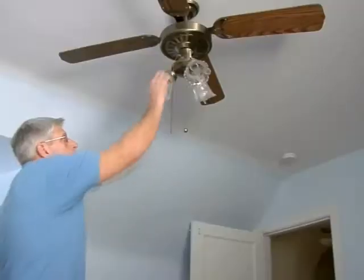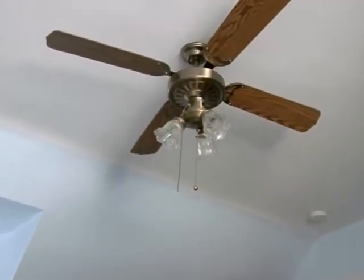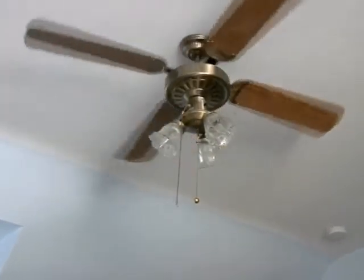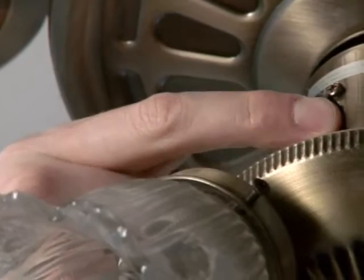Use your ceiling fan to maximize the efficiency of your heating and cooling system. In winter, reverse the fan motor and operate at low speed to produce a gentle updraft which redistributes warm air near the ceiling down into your living space. Don't forget to reverse the fan motor in the summer to use the airflow produced to create a windchill effect, making you feel cooler.